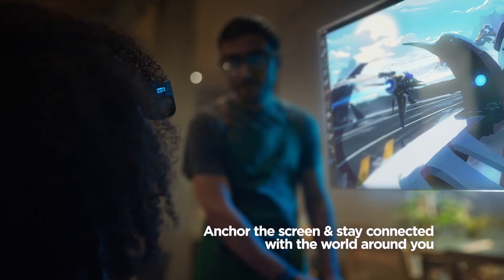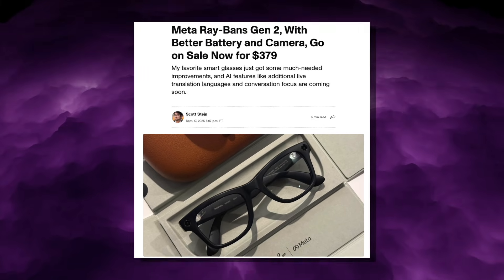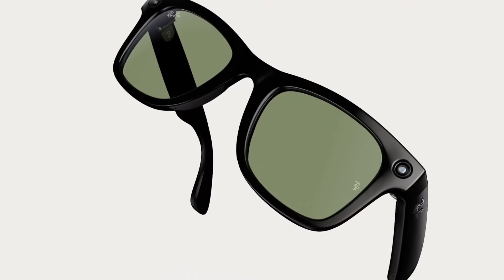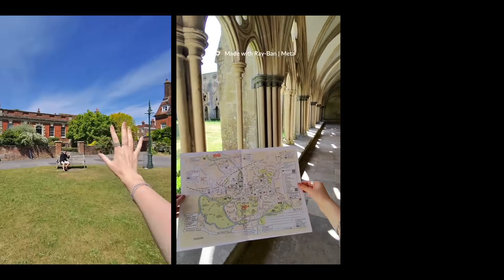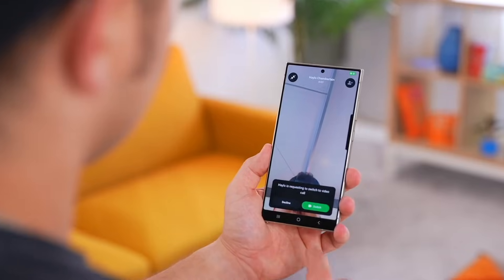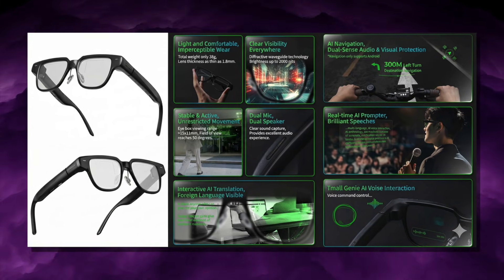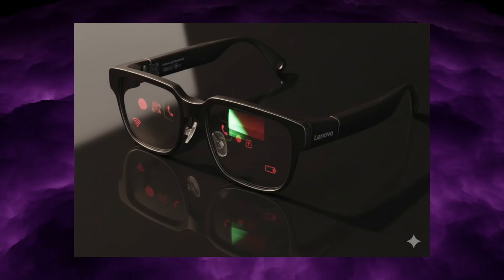This is exactly where META loses. META's Ray-Ban META Gen 2, which costs around $299 to $379 US dollars depending on the frame, excels at camera functionality. It has a 12-megapixel camera, clean audio recording, and near-perfect integration with Instagram, Facebook and WhatsApp. But it cannot show you anything visually — it cannot project subtitles, cannot show text, cannot show live prompts. META focused entirely on creators, vloggers and everyday capture, while Lenovo focused on productivity, translation and tasks where visual clarity matters. These are completely different use cases, and Lenovo simply delivers an experience META hasn't even attempted at its mainstream level.